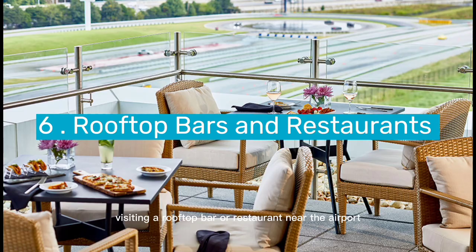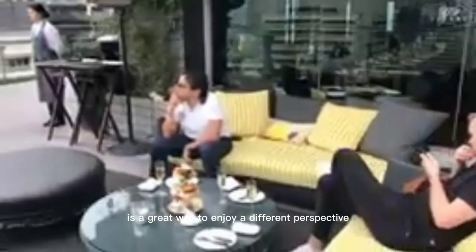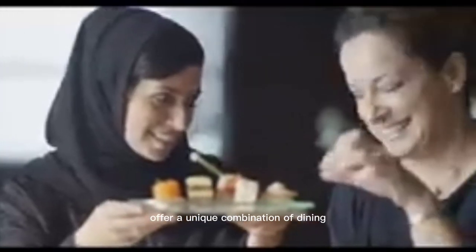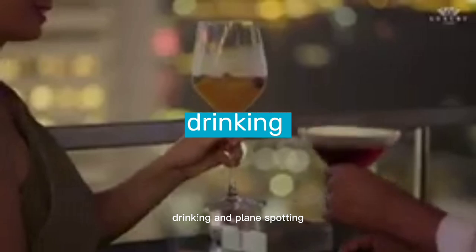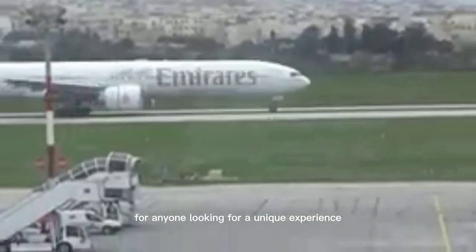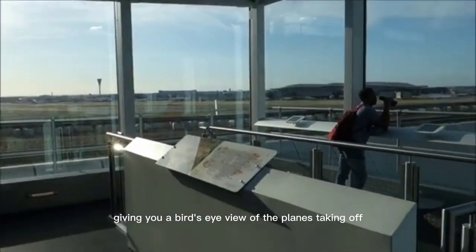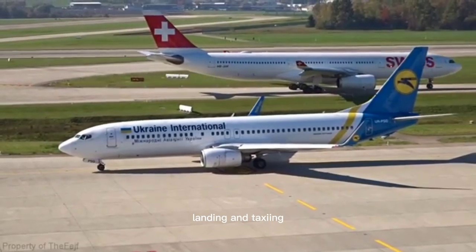Number 6: Rooftop Bars and Restaurants. Visiting a rooftop bar or restaurant near the airport is a great way to enjoy a different perspective on aviation. These establishments offer a unique combination of dining, drinking, and plane spotting, making them a perfect choice for anyone looking for a unique experience. From the rooftop, you'll have panoramic views of the airfield, giving you a bird's eye view of the planes taking off, landing, and taxiing.